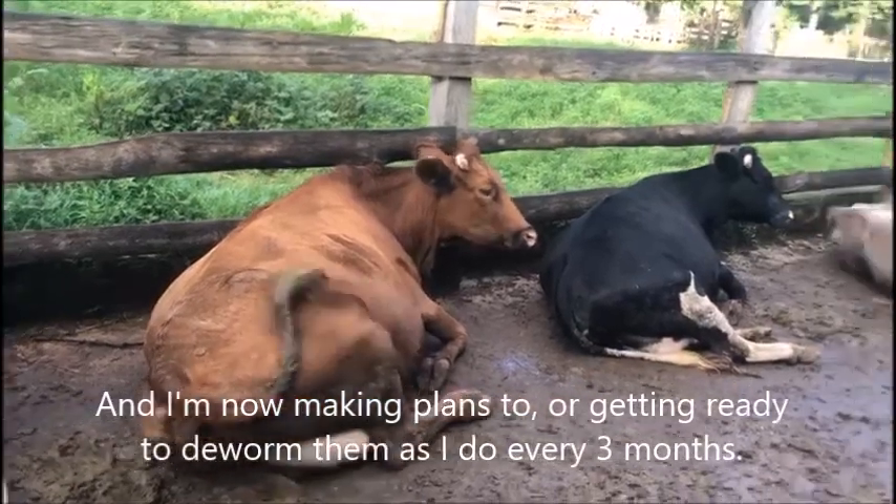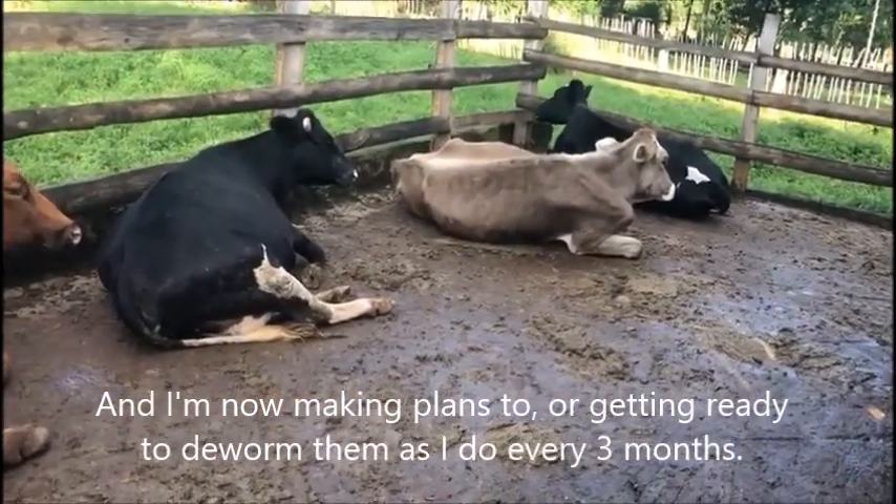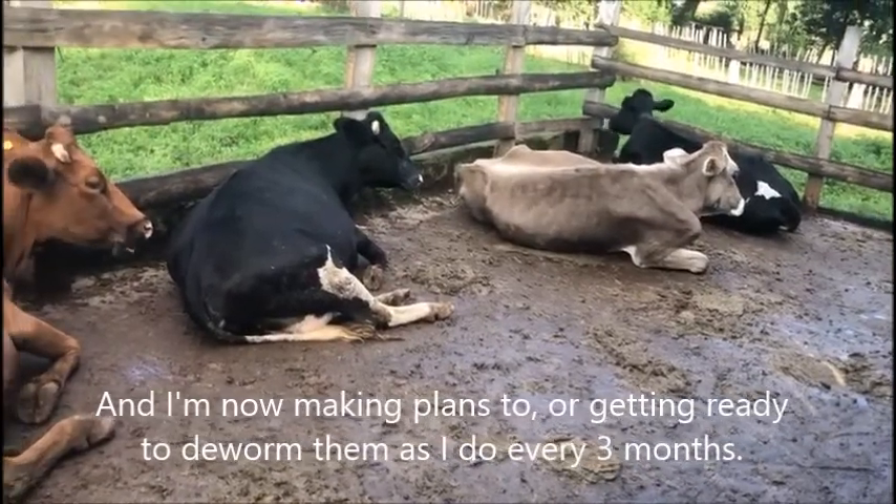I'm now making plans and getting ready to deworm them, as I do every three months.